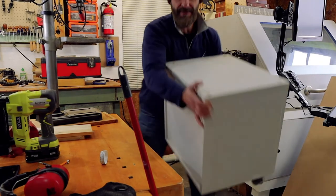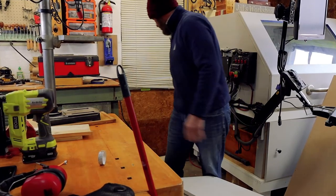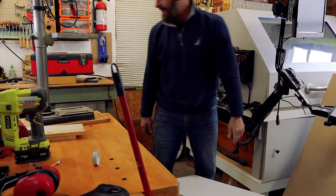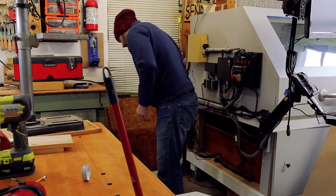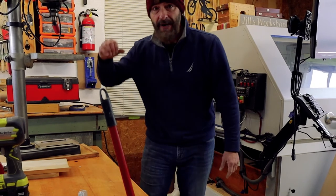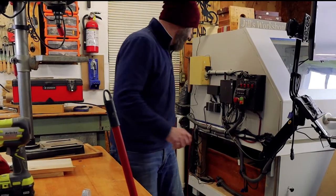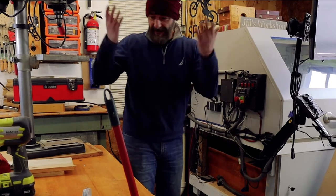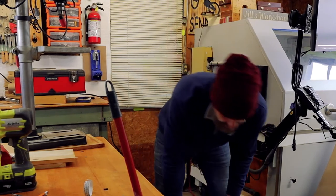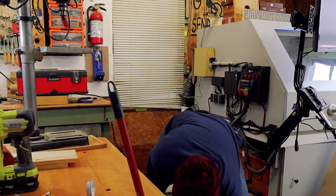Unfortunately it's not high enough for my height, and I lost a wheel somewhere — oh, found it! So it's too low for the drill press at my height, meaning I need to create a box on top of it essentially to elevate the drill press to a comfortable working level.